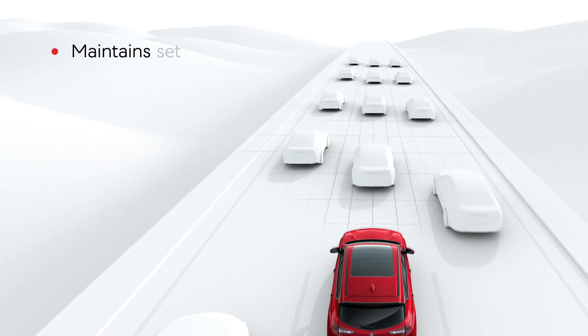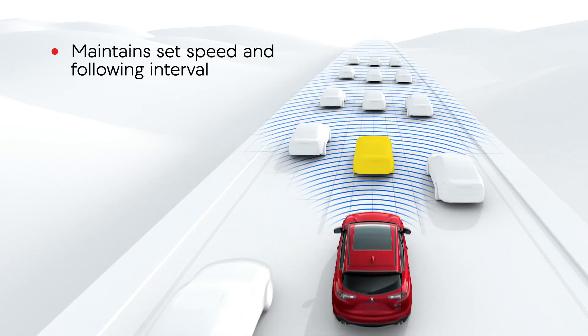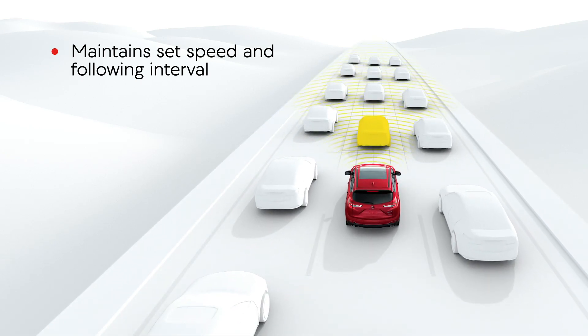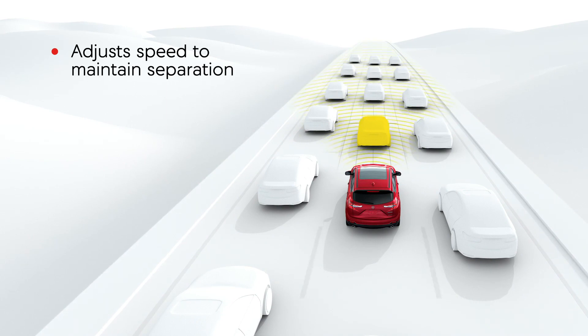Adaptive Cruise Control automatically maintains a set speed and following interval from vehicles detected ahead. When the detected vehicle ahead changes speed, ACC adjusts the Acura vehicle speed accordingly to maintain separation.